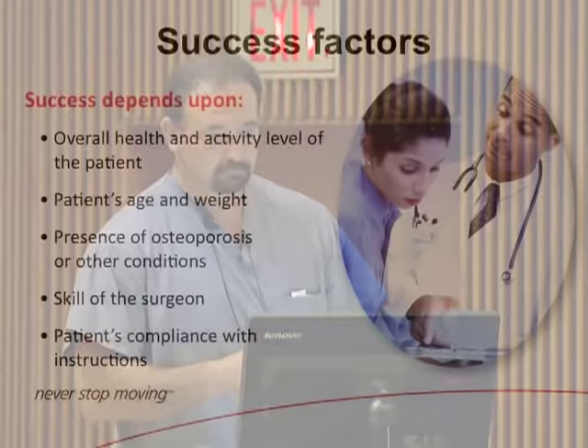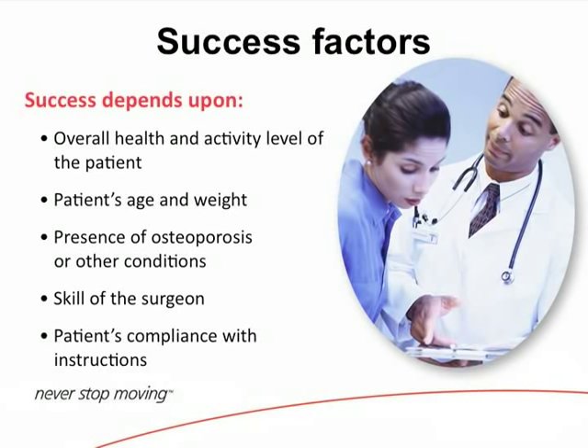The success of total hip arthroplasty depends on the health of the patient — all patients require medical clearance from their primary care or internal medicine physician. Your activity level matters: if you haven't been active before surgery, recovery will likely take longer. We look at bone quality and osteoporosis, the skill of the surgeon — you want someone experienced who has done many — and the patient's compliance with instructions. A lot of it comes down to the physical therapy performed afterwards, working on regaining proper gait and building strength.